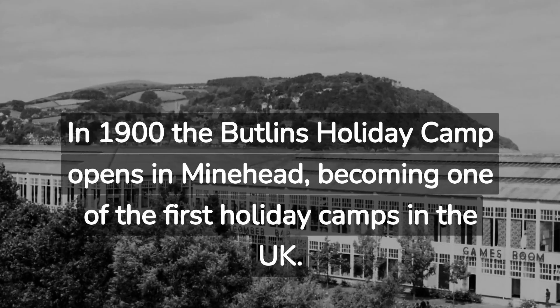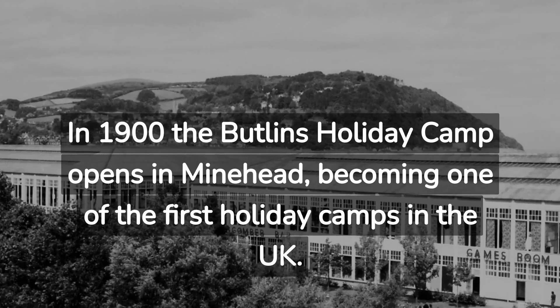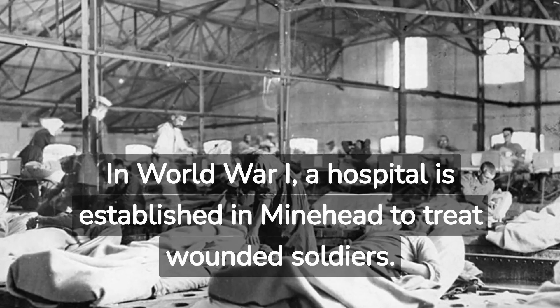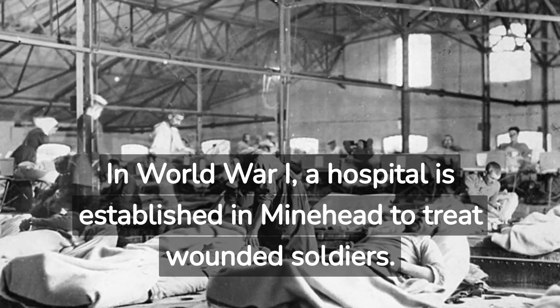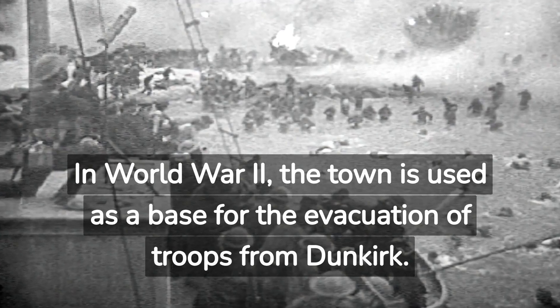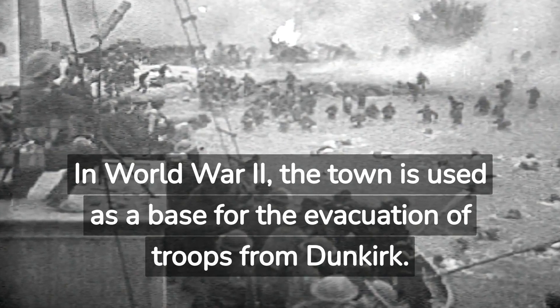In 1900, the Butlins Holiday Camp opens in Minehead, becoming one of the first holiday camps in the UK. In World War I, a hospital is established in Minehead to treat wounded soldiers. In World War II, the town is used as a base for the evacuation of troops from Dunkirk.